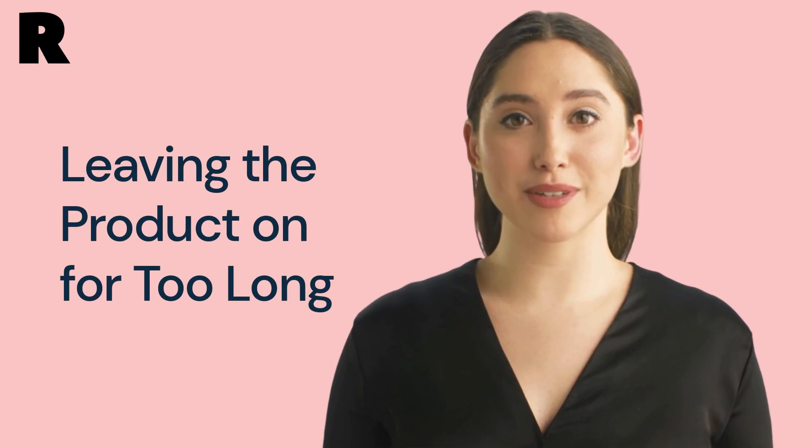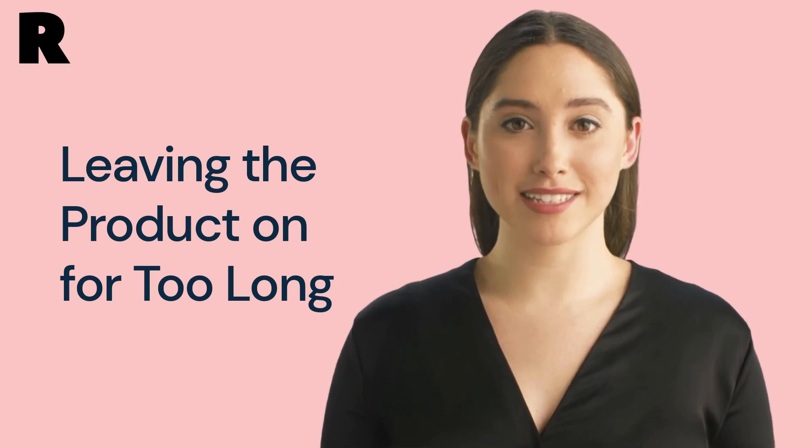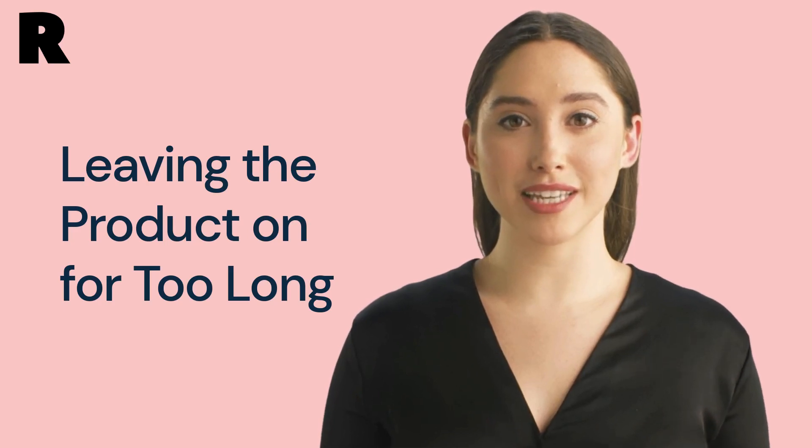Mistake number 2: leaving the product on for too long. It's important to follow the instructions on the product and not leave it on for too long. This can cause over-processing, which can damage your eyebrows and leave them looking unnatural.